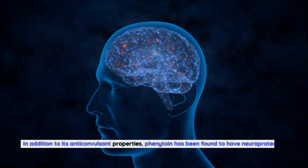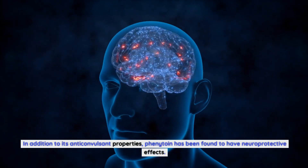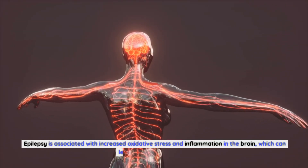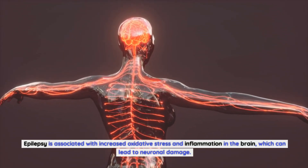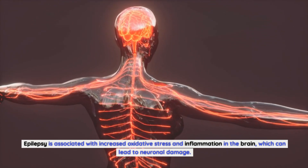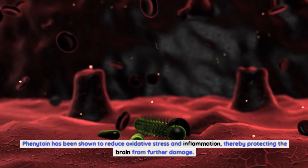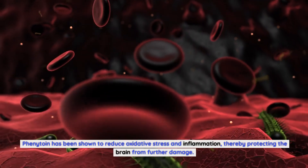In addition to its anticonvulsant properties, phenytoin has been found to have neuroprotective effects. Epilepsy is associated with increased oxidative stress and inflammation in the brain, which can lead to neuronal damage.